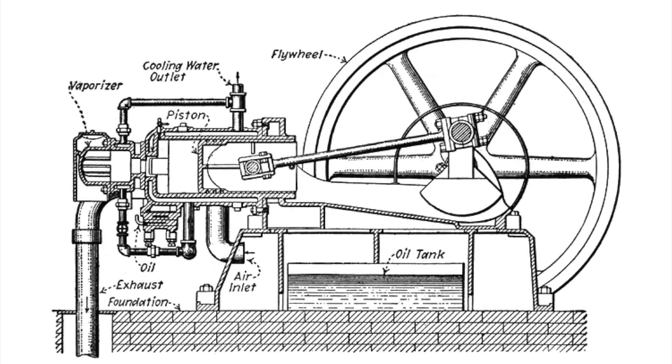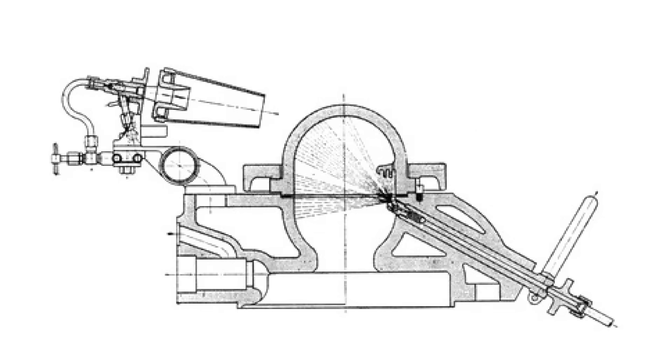A similar design developed around the same time is the hot bulb or semi-diesel engine, in which fuel is initially injected into a separate flame-heated bulb attached to the cylinder. The fuel ignites on contact with the bulb walls but only partially combusts as the oxygen in the bulb is quickly consumed. However, as the piston rises and compresses air into the bulb, full combustion ensues. Once the engine starts, the heat of compression ignition is sufficient to maintain the bulb's temperature and the external heat source can be removed.